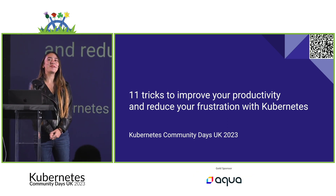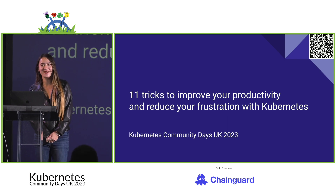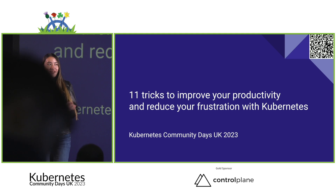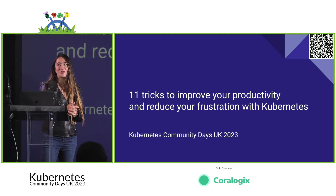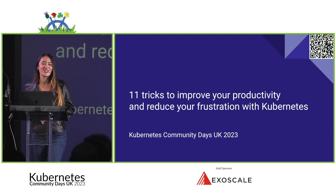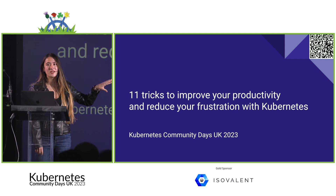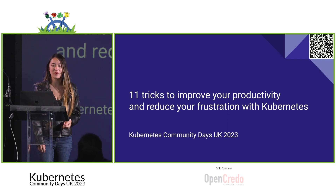Thank you for joining us, and thanks everyone for coming in after morning breakfast and coffee. We are going to be giving our talk: '11 tricks to improve your productivity and reduce your frustration with Kubernetes.' Due to inflation, there might actually be more than 11 tricks. On the top right corner and bottom of the slides there will be a QR code linking to these slides for later reference.